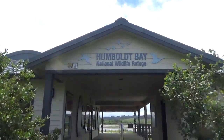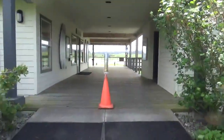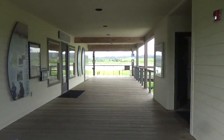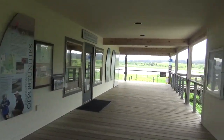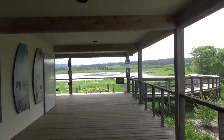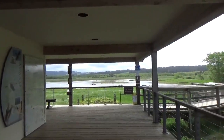I'm at the Humboldt Bay National Wildlife Refuge. We have a structure here and I'm just going to check out the structure to see if there's a trail map or something, and then I'm going to see what is on the trails. We also have some type of observation deck here.